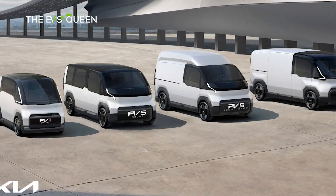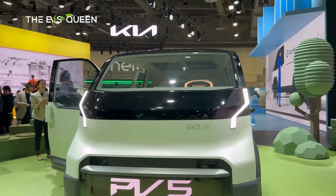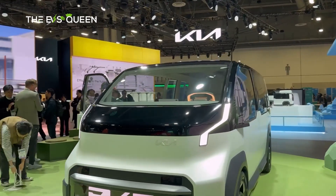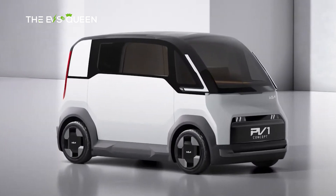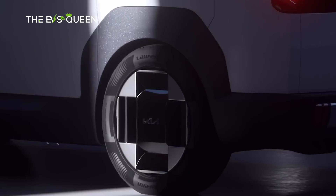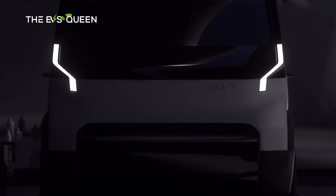First off the line will be the mid-size PV5, hitting South Korean production in 2025. It will be followed up by the smaller PV1, created for navigating through tight city streets, and the larger PV7, targeting heavier commercial applications.